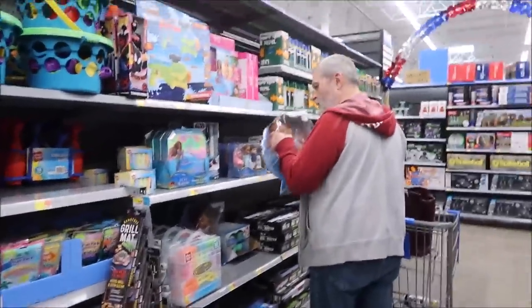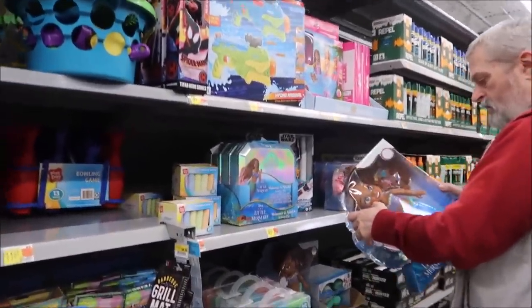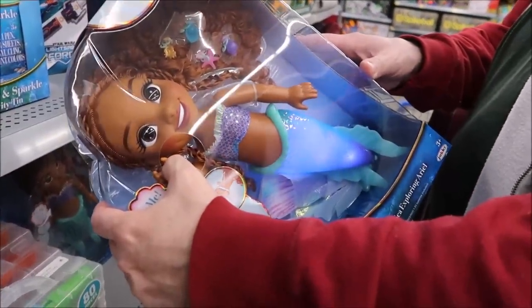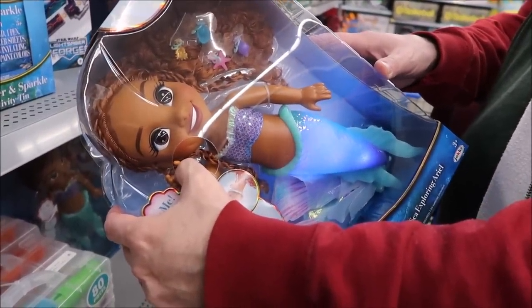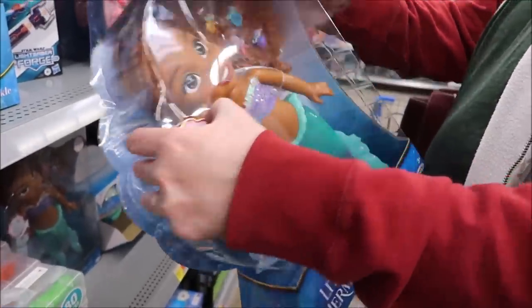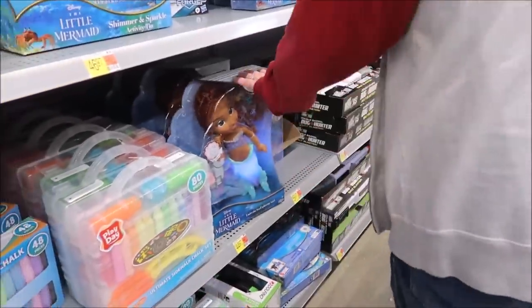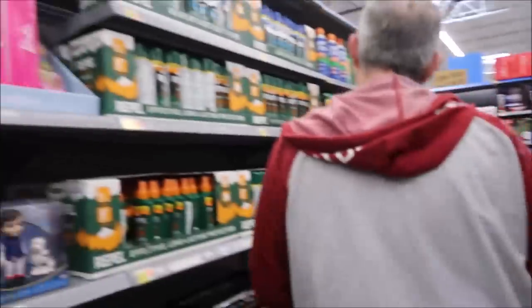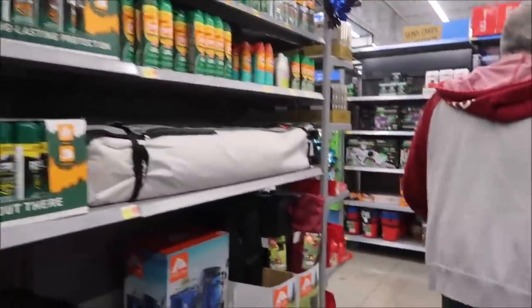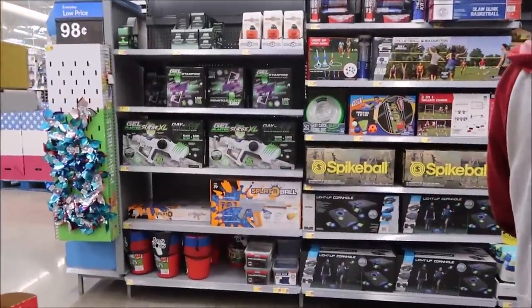Kevin likes to look at the toys. They're getting all this new Little Mermaid stuff out from the new movie. Oh, that's what she sings — she held that note a long time! Oh, that's neat — I like how it lights up, her fin lights up.